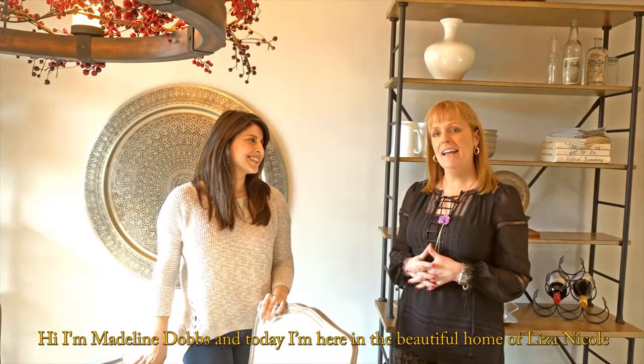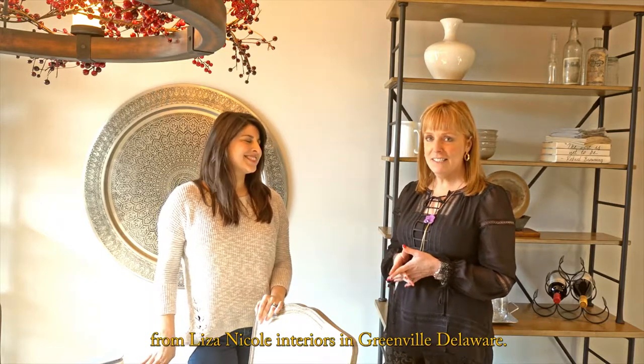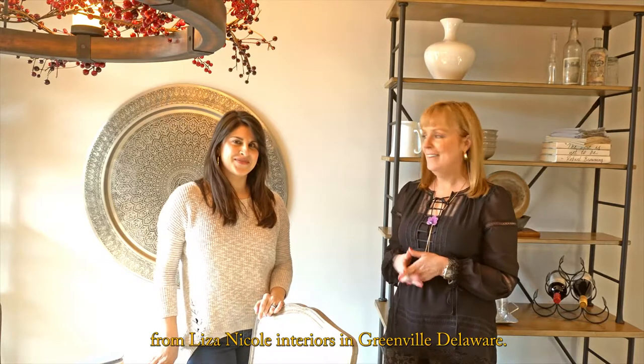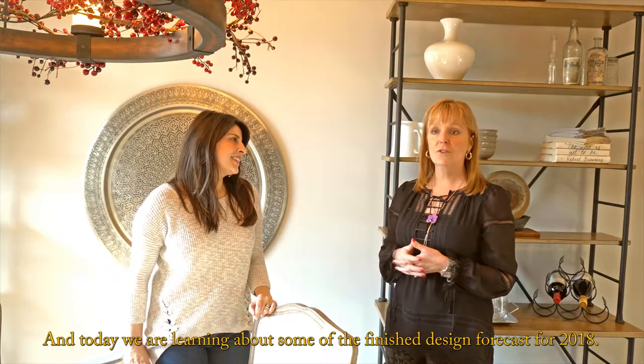Hi, I'm Madeline Dobbs, and today I'm here in the beautiful home of Liza Nicole from Liza Nicole Interiors in Greenville, Delaware. Hi Liza. Hi Madeline. And today we are learning about some of the finished design forecasts for 2018.